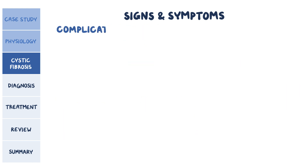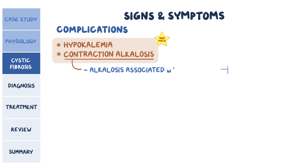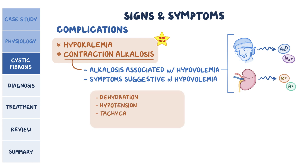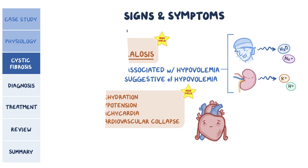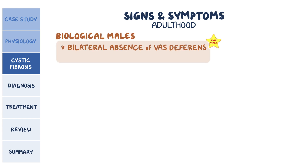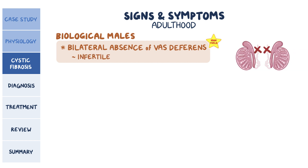Other frequently tested complications associated with CF are hypokalemia and contraction alkalosis — alkalosis associated with hypovolemia — caused by water and sodium losses via sweating, with concomitant renal potassium and hydrogen losses. Clinically, these individuals develop symptoms suggestive of hypovolemia, like dehydration, hypotension, tachycardia, and even cardiovascular collapse. In adulthood, a common CF-related issue is the bilateral absence of vas deferens in biological males. Because sperm transportation is impaired, they're infertile but not sterile, since spermatogenesis is typically unaffected.